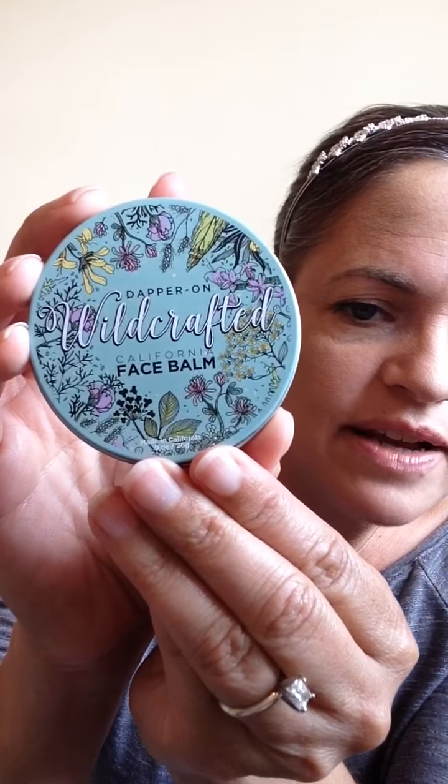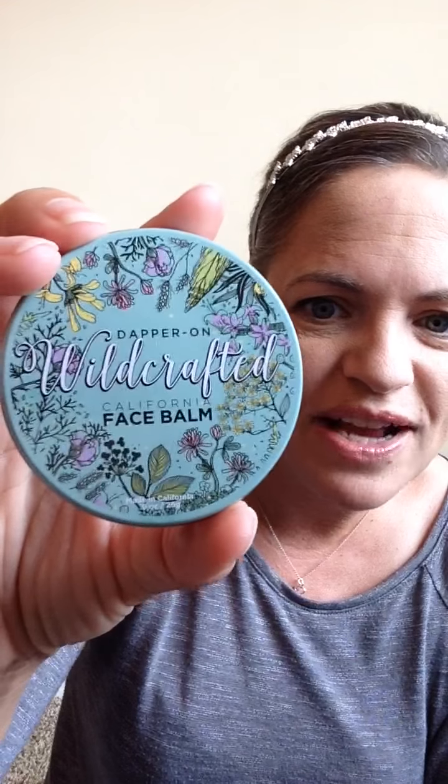The next one — this is the full size — is Wild Crafted Face Balm. It's kind of hard to explain. It's like essential oils — it's a solid, but as soon as you touch your finger to it, it melts. This is great for your skin. It seems like it wouldn't be great for oily skin, but it's actually good for oily skin too. It's good for all complexion types and great in the winter. I used it last winter and as you can see, I still have a ton left. So, Wild Crafted Face Balm.